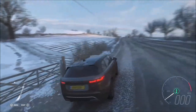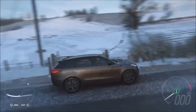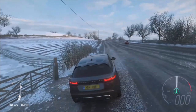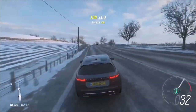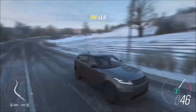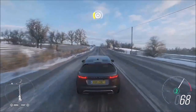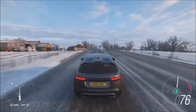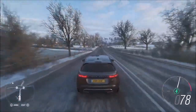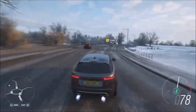Last but not least, the Land Rover Velar sits between the entry level Evoke and the higher end Range Rover Sport. The version we've got in Horizon is a supercharged V6 with a 3 litre engine producing around 380 brake horsepower. It's got a really nice smooth, slimmed-down style that doesn't play up off-road design quirks - it's very slim and sleek, more tailored to the road, but it can still handle off-road really well.